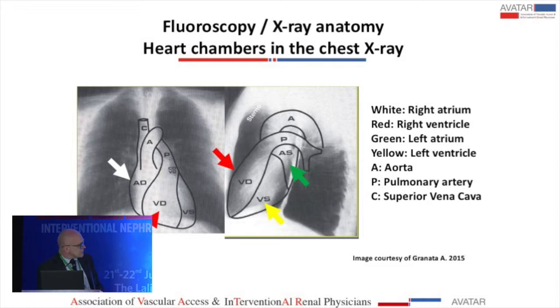This shows the anatomy of the heart — on chest X-ray or fluoroscopy, here is the right atrium in white, the right ventricle in red, the left ventricle and left atrium, the aorta, the superior vena cava, and the pulmonary artery. Keep in mind where you are when a guide wire moves around.